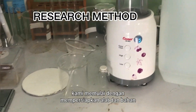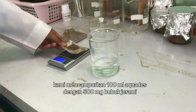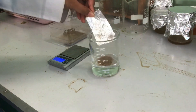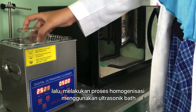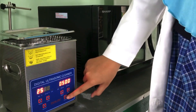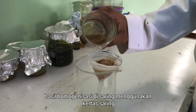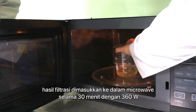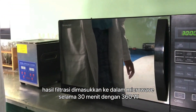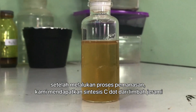We start by preparing the tools and materials. We mix 100 ml of aquades and 500 mg of rice straw. We perform homogenization using an ultrasonic bath. The results are filtered using filter paper. We then put the result in the microwave for 30 minutes at 360 watts. After the heating process, we obtain the synthesized C-dots from the rice straw waste.